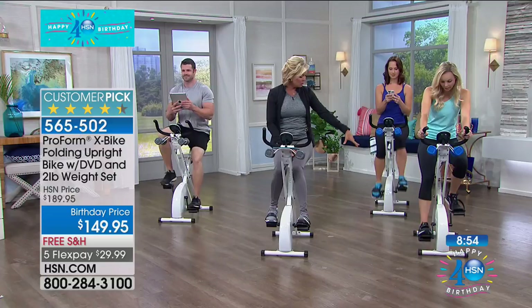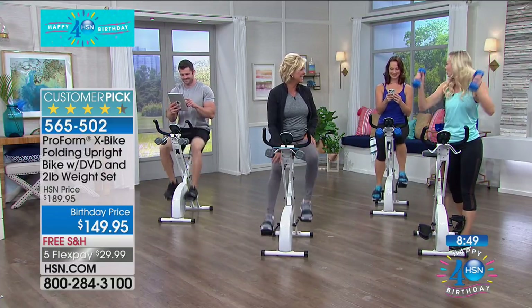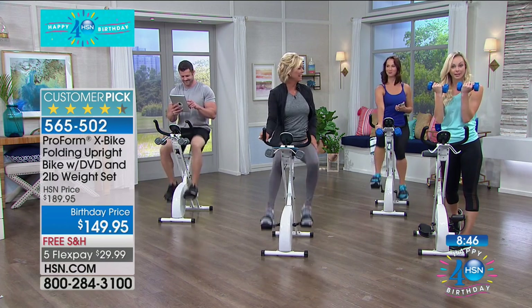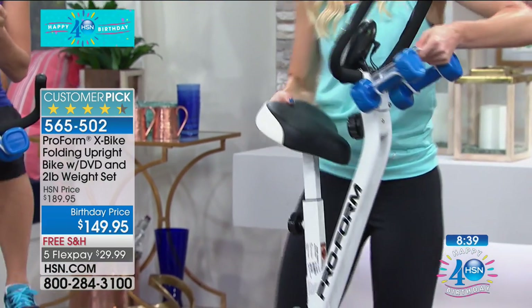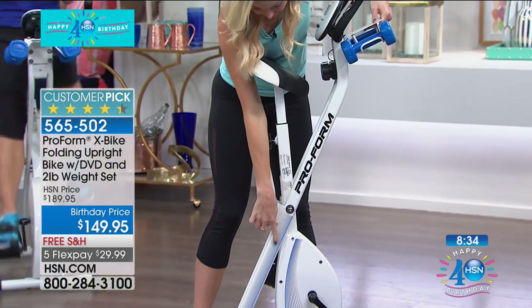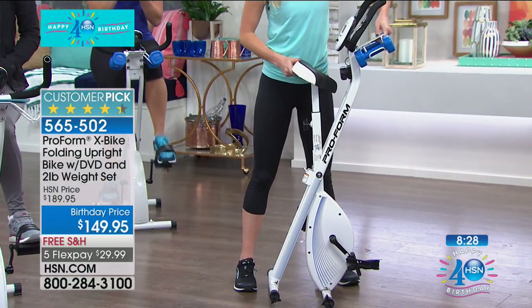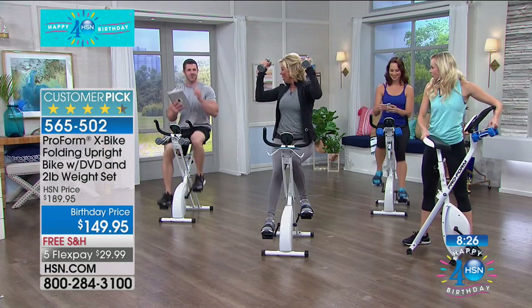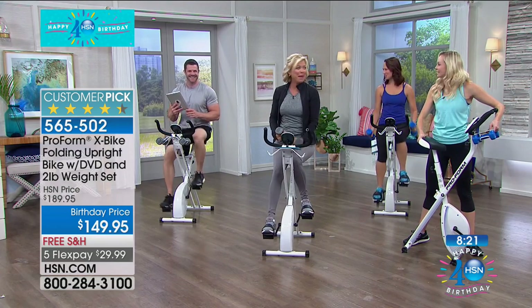This is our last 10 minutes — you have a chance to save money, get it to your door with no shipping charge. Choose either gray or blue. The blue comes with blue weights, and the gray with gray accents. I'll show you how it folds — there's no knob to hold, just use your foot to fold it up. It's the same footprint as a vacuum cleaner. Dustin and I have the gray and blue ready here.